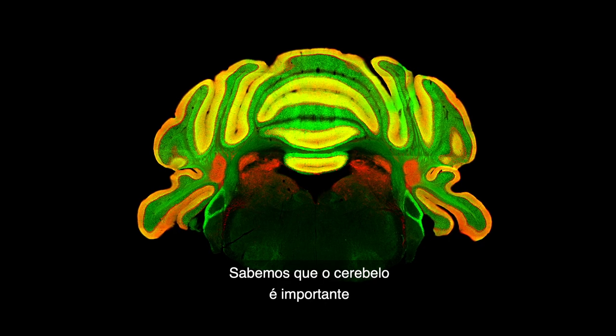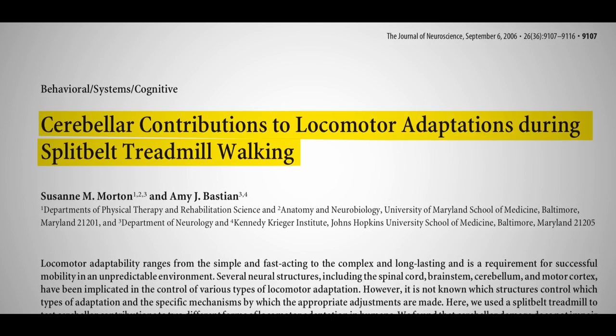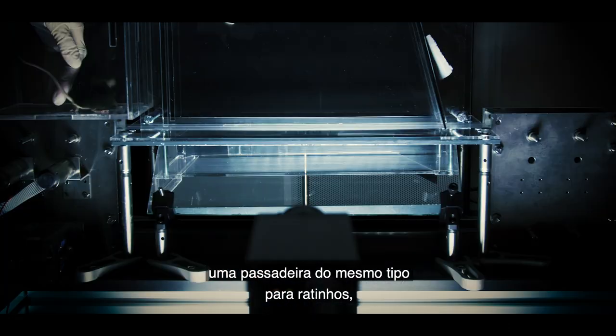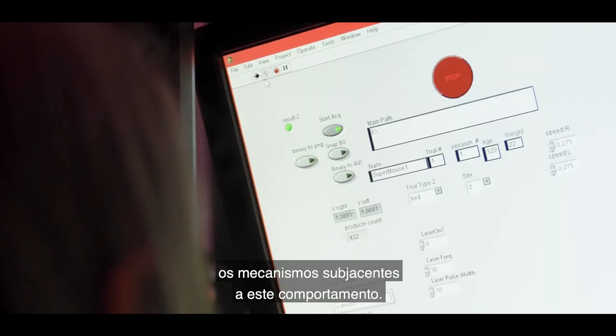We know that the cerebellum is important for learning to correct for gait asymmetries on this split belt treadmill. My PhD student Dana Dharma Ray built a split belt treadmill for mice so that we could start to understand the neural circuit mechanisms underlying this behavior.